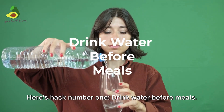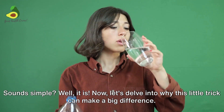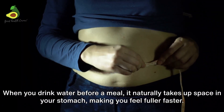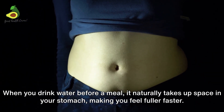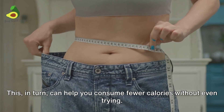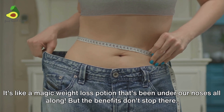Here's hack number one: drink water before meals. Sounds simple? Well, it is. When you drink water before a meal, it naturally takes up space in your stomach, making you feel fuller faster. This in turn can help you consume fewer calories without even trying. It's like a magic weight loss potion that's been under our noses all along.